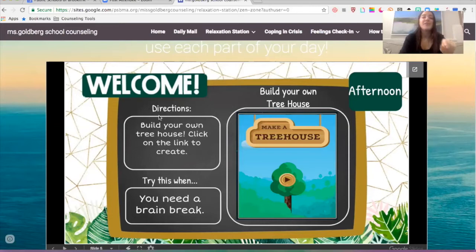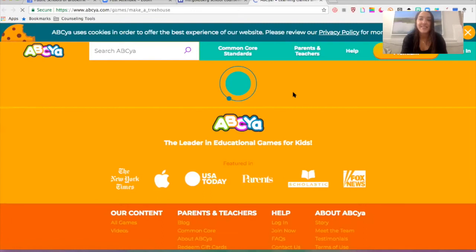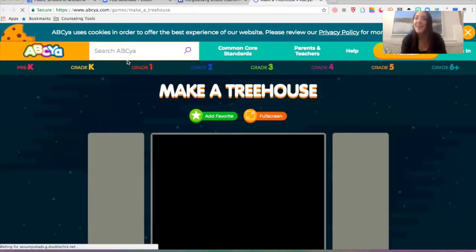I'll always put the directions in the left-hand corner: build your own treehouse, click on the link to create, and try this when you need a brain break. So this one is a treehouse — you'll just click on this link, and it'll take you to this website, abcya.com, which is amazing.